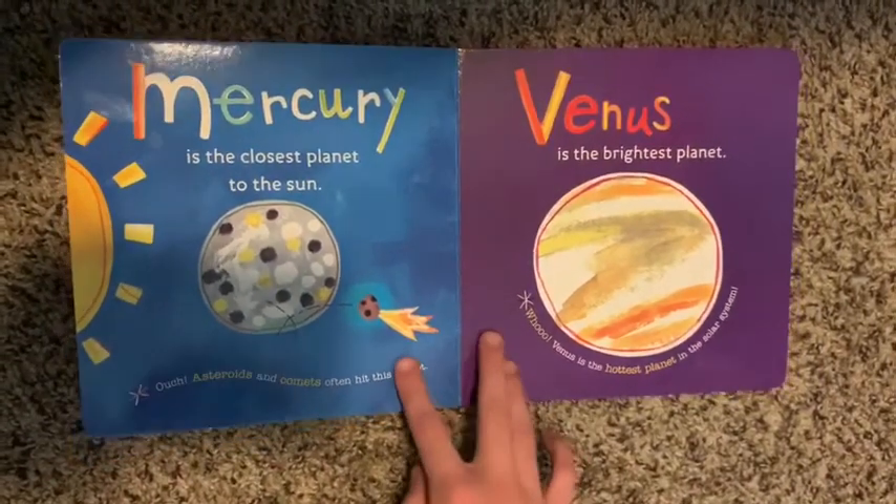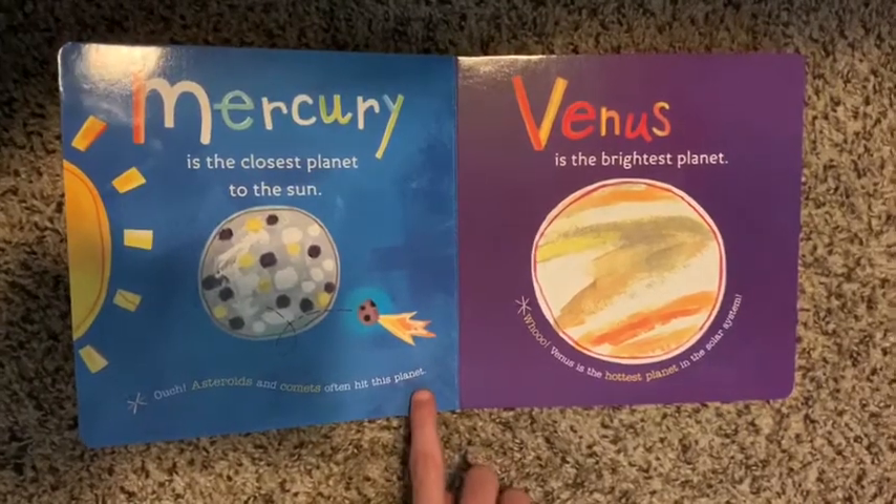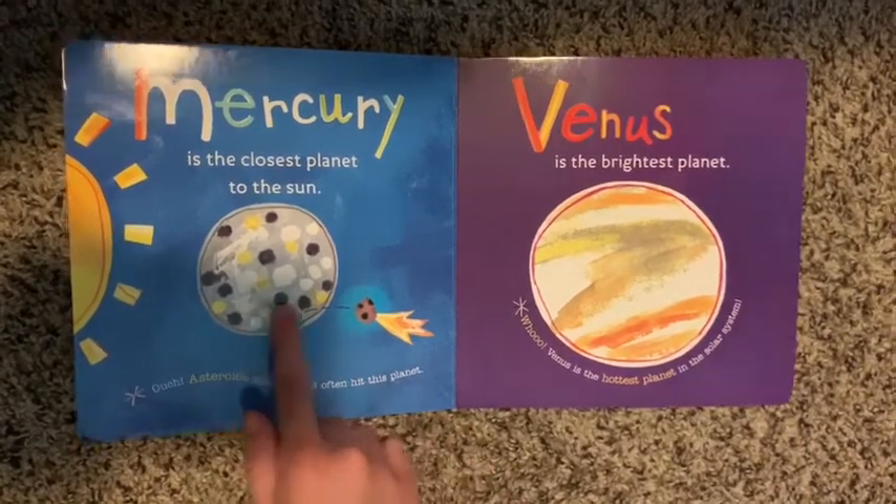Mercury is the closest planet to the sun. Ouch! Asteroids and comets often hit this planet.